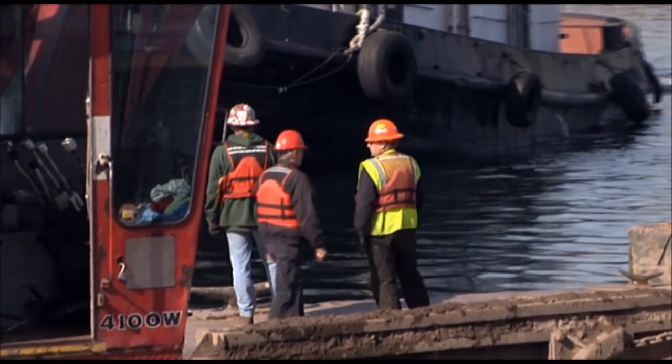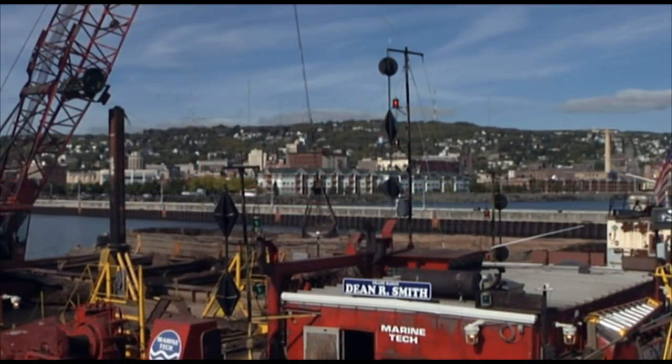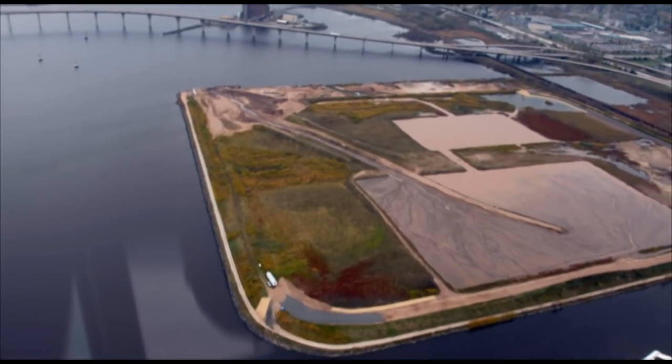Today, representatives of other ports visit the Duluth-Superior Harbor to study and copy its recycling efforts, and Erie Pier remains in operation, though with one small change. We no longer call Erie Pier a confined disposal facility. Now it's a dredge materials recycling facility.